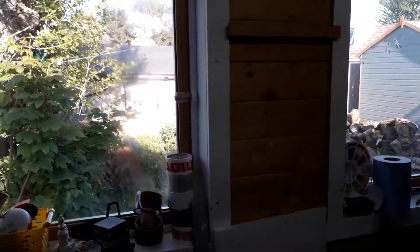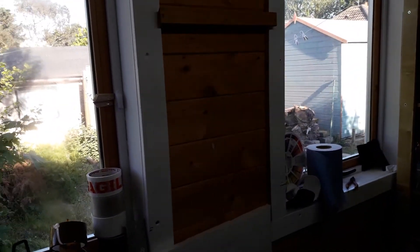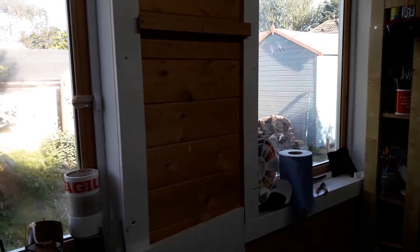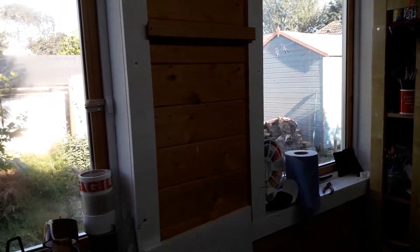And then over in the other side of the garden is my storage shed, which is about 20 foot by 10 foot, where I store all my paintings and packaging supplies.